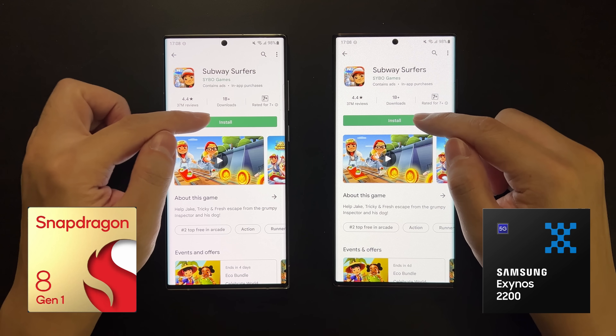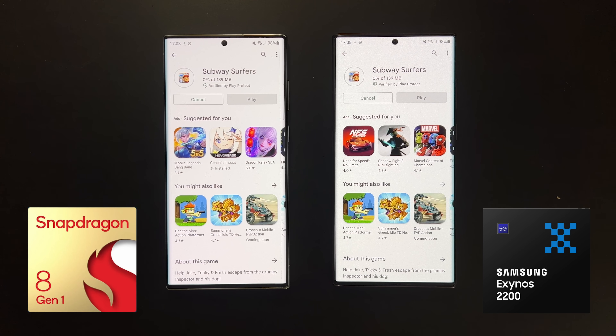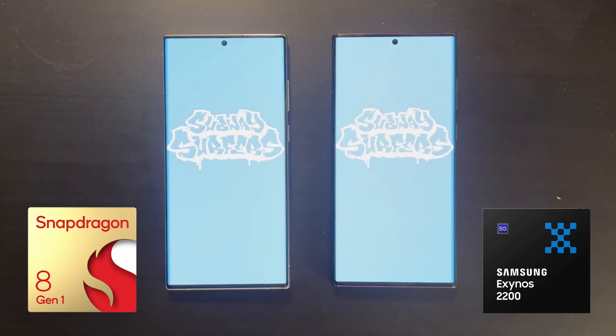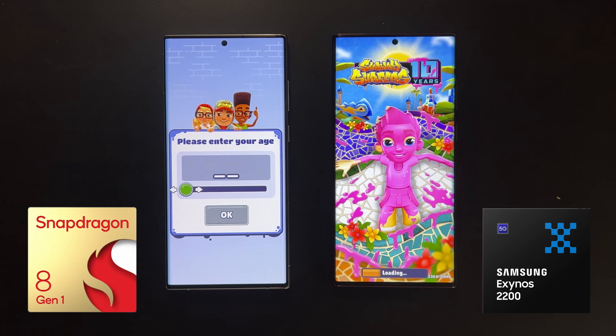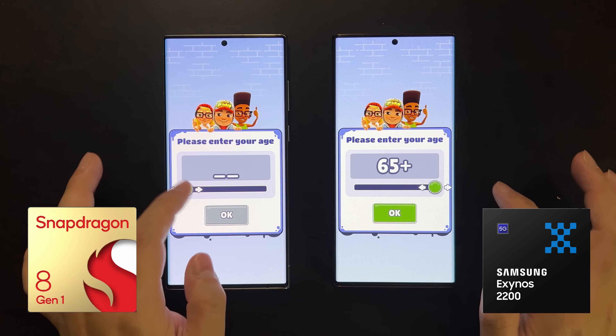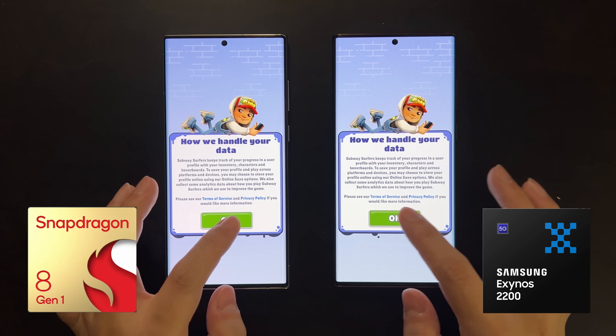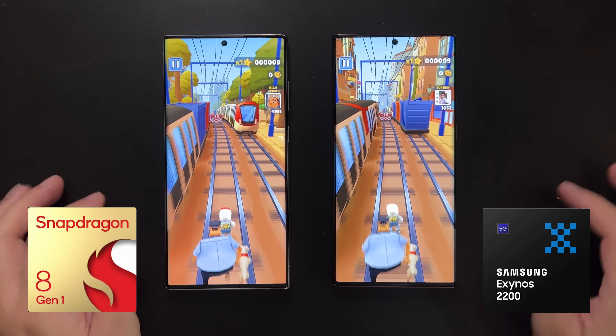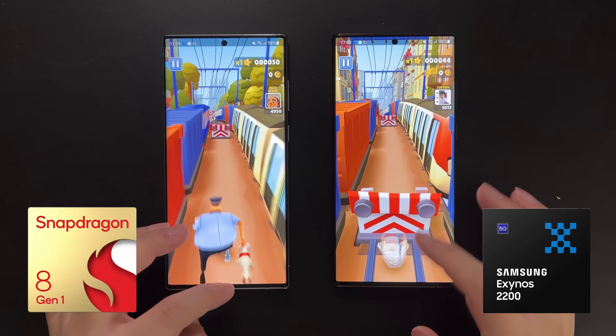Next, let's install Subway Surfers from the Play Store and then launch the game to also test app installation speed on both devices. They seem very similar — finishing installation almost at the same time. Launching the game is slightly faster on Snapdragon, but still a very small difference.